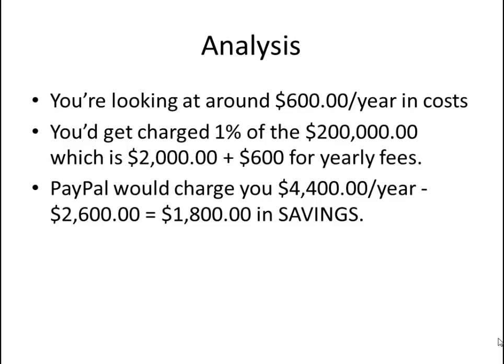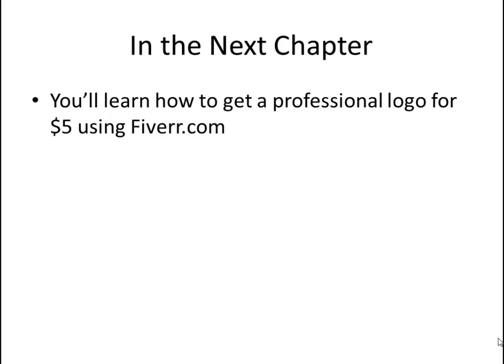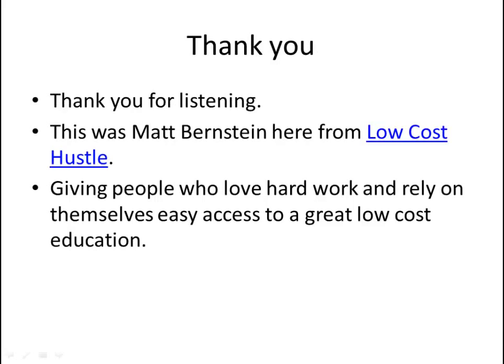You always want to adjust course along your journey when you find something isn't working out. You can always cut expenses — you'll find better and cheaper options out there you didn't even know existed. The only way you'll ever find these options is by experiencing going into business for yourself. You need to throw yourself in, act as if you know what you're doing, and adjust course along the way once you've learned more. In the next lecture, you'll learn how I got my logos done. Thank you for listening. This was Matt Bernstein here from Low Cost Hustle, giving people who love hard work and rely on themselves easy access to a great education at a low cost.